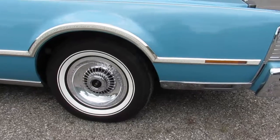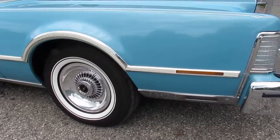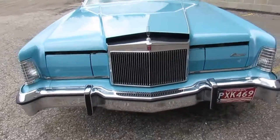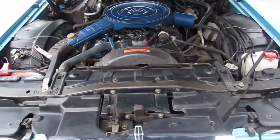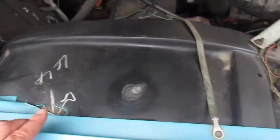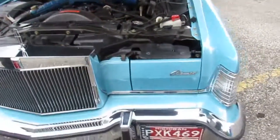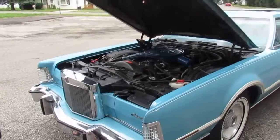I'm going to go ahead and pop the hood here. 460. Got the original wax pencil markings where it went down the assembly line in Wixom, Michigan, as well as the sticker on the valve cover. This is the real deal — 1976 Mark 4 Da Vinci edition. Power headlights work, flip up. All the vacuums work. Everything in this car works.